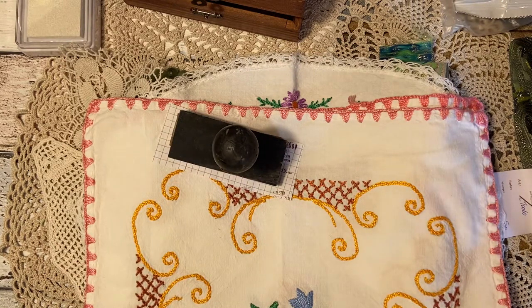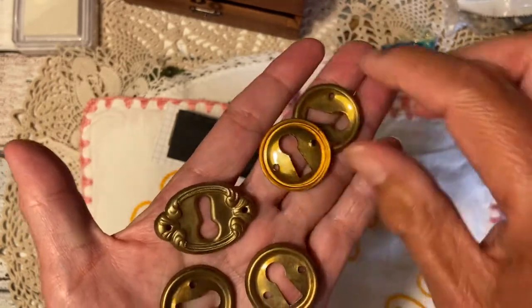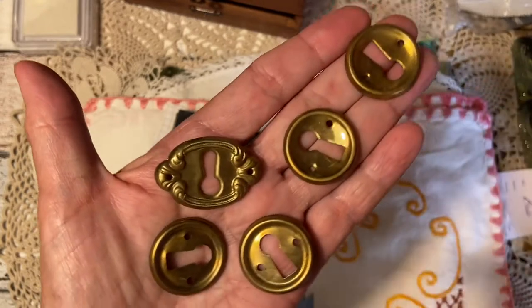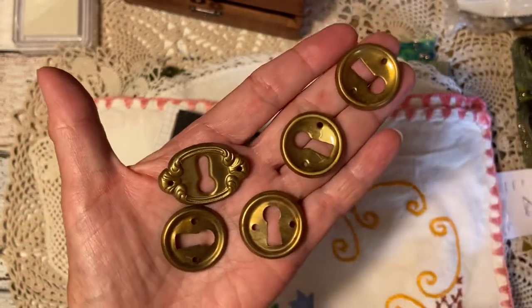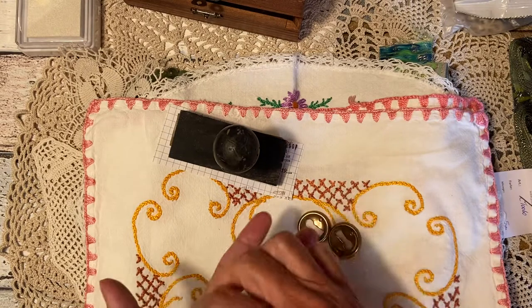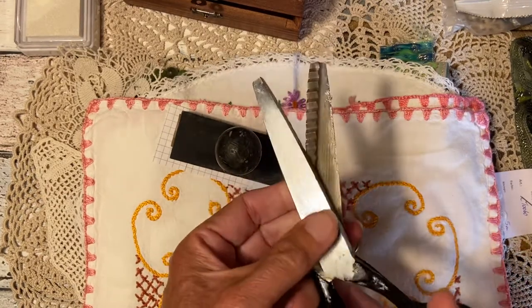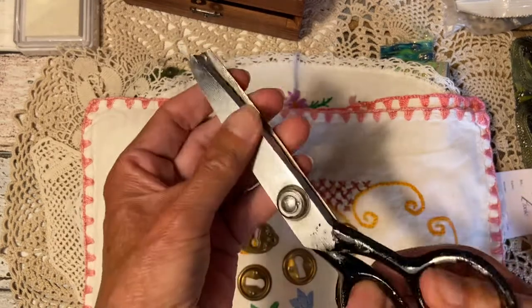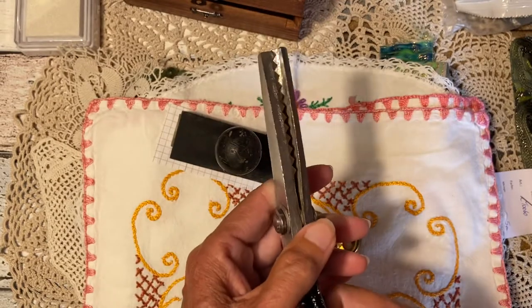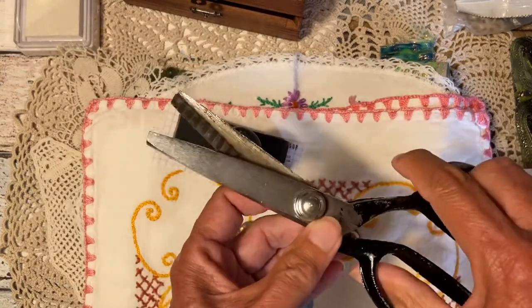Then some small metal pieces — like keyholes — I thought these are cute and small and I can use them well for a project. And one thing I was really happy about: I found these heavy, heavy scissors. I already tried them with textile and with paper and they work well. These were like two euros — a great find.